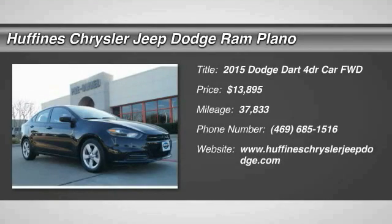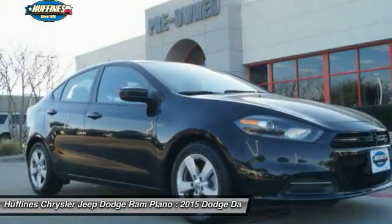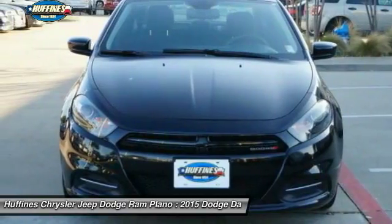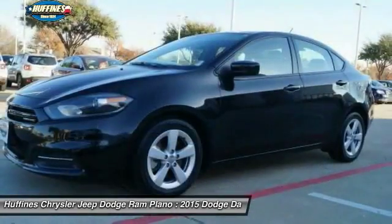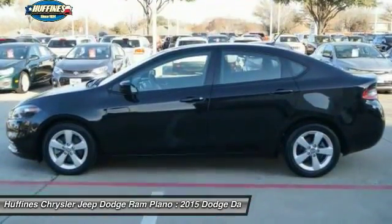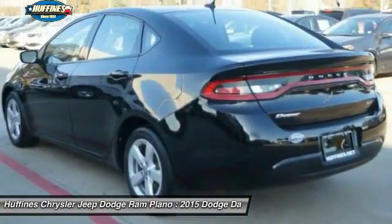The 2015 Dodge Dart. The Dodge Dart was introduced as a lower-priced, shorter wheelbase, full-size Dodge in 1960 and 1961. It became a midsize car for 1962, and finally was a compact from 1963 to 1976.